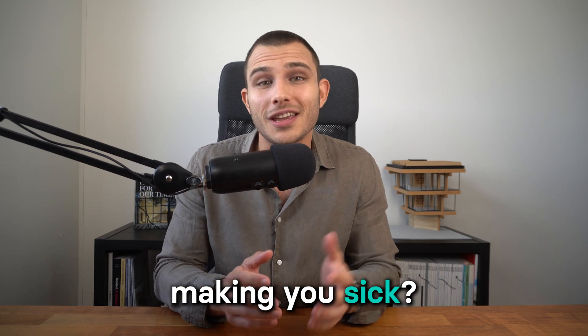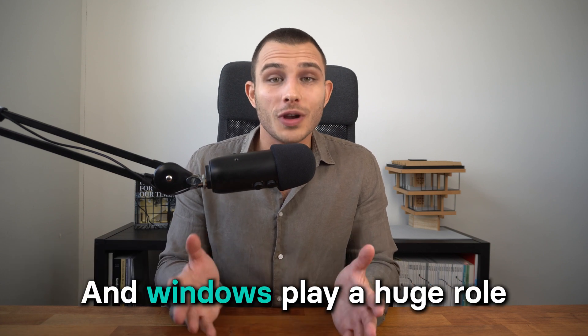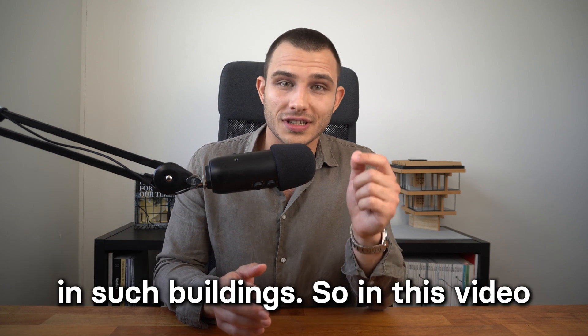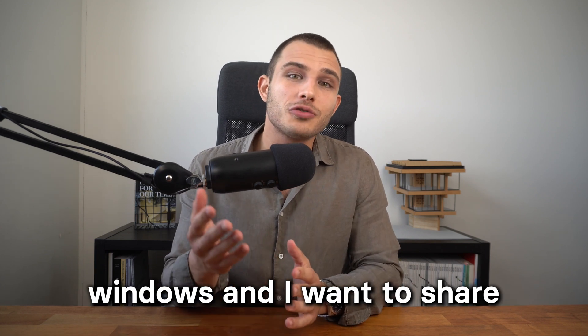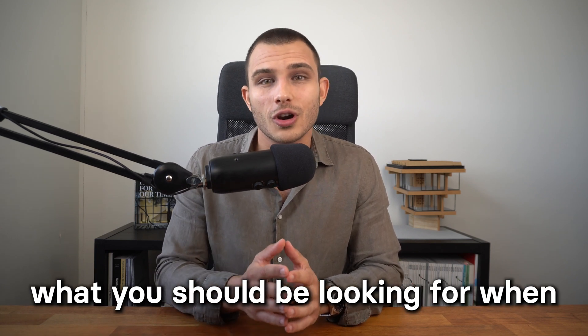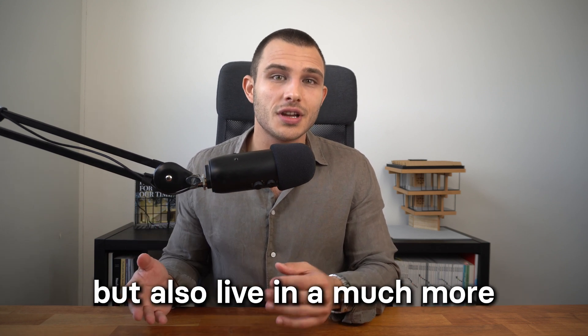My name is Anton Dobrowski. I'm a Passive House trainer and I've taught hundreds of professionals how to design energy efficient and comfortable buildings. Windows play a huge role in such buildings. In this video, I'll talk about energy efficient windows and share what you should be looking for when choosing windows for your project, so you can save on energy bills and live in a much more comfortable environment.